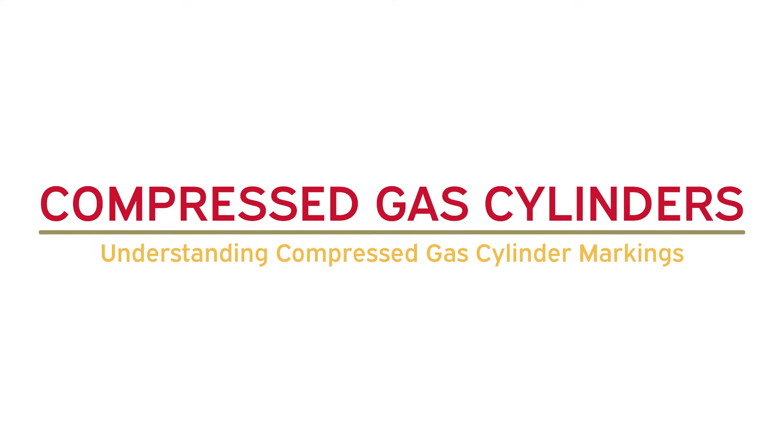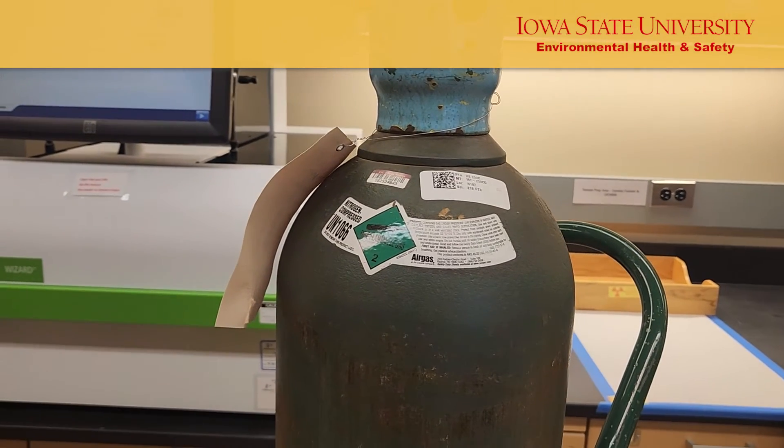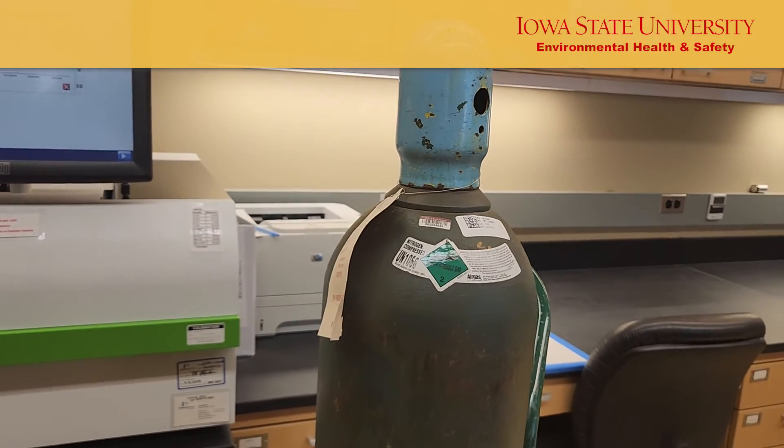Understanding Compressed Gas Cylinder Markings. Knowing how to find the testing date on your compressed gas cylinders and understanding their other markings are essential if you use them for research.